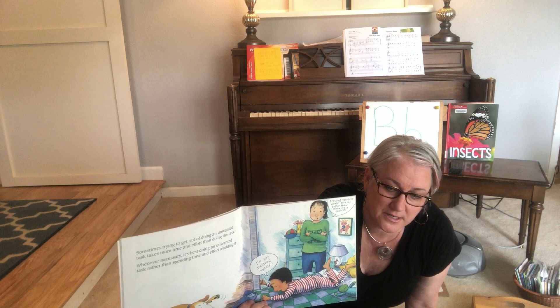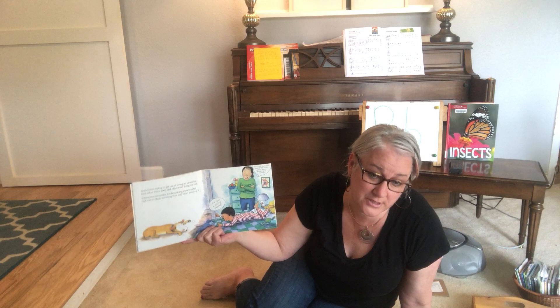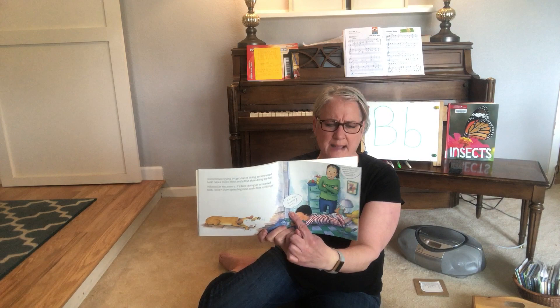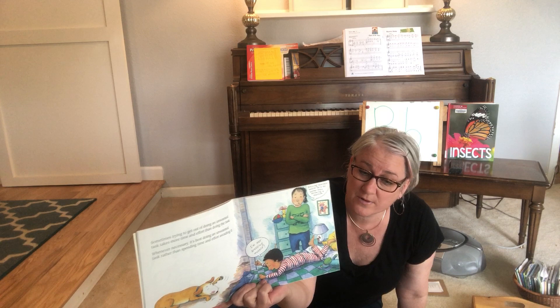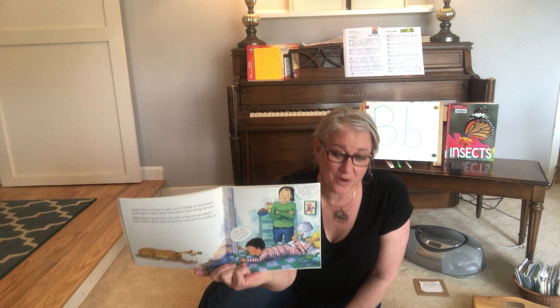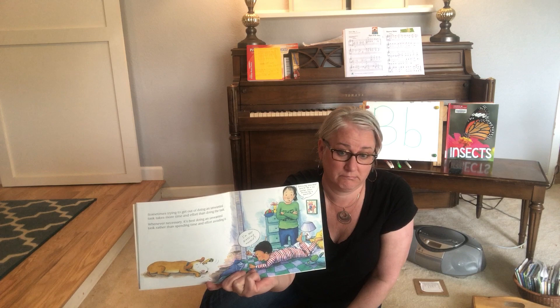Look at him now — can you see him? He looks angry. Did we talk yesterday about what we can do if we're feeling angry? Let's see what he does. Sometimes trying to get out of doing an unwanted task takes more time and effort than actually doing the task. Whenever necessary, it's best to do an unwanted task rather than spending time and effort avoiding it. He's saying, I'm not going to dress myself, and it looks like he might be throwing a fit. Have any of you ever thrown a fit when you didn't want to do something? A fit is kind of another word for a temper tantrum. Mom says, dressing yourself would be a lot better than throwing a tantrum.